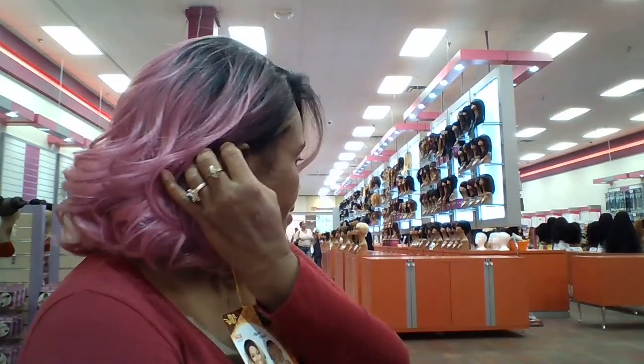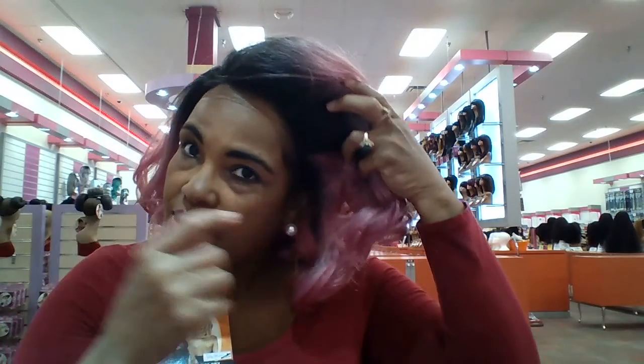I might as well just pull her behind my ear like that. The dark root runs the perimeter of the front of the lace.